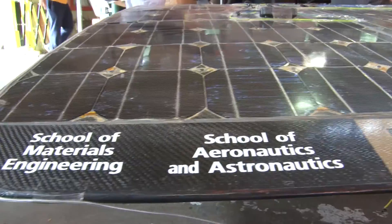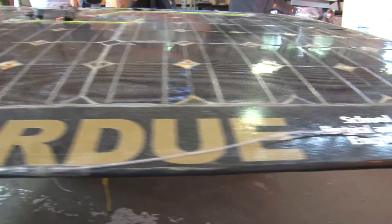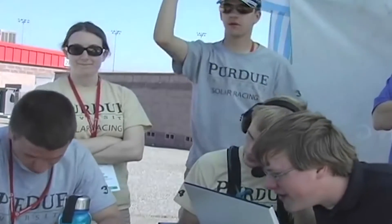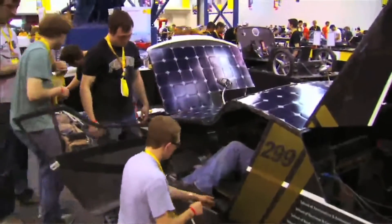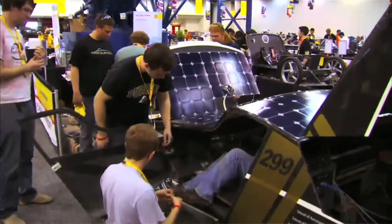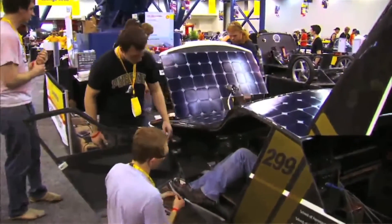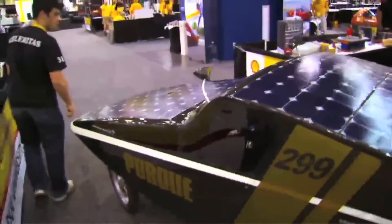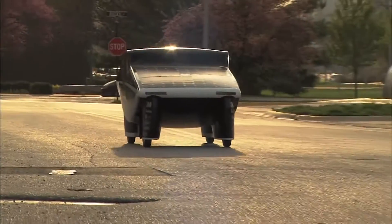We're open to all majors. We do have a lot of engineers, but we also have a biology student, pharmacy, and communications students on the team. We just want to teach people how to have some hands-on experience making carbon fiber bodies and using solar cells — taking what they're learning at Purdue and applying it, and having fun trying to build a solar car.